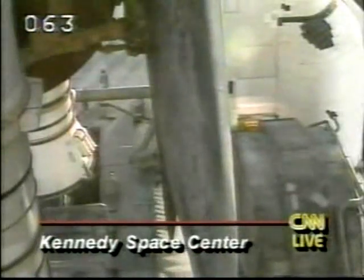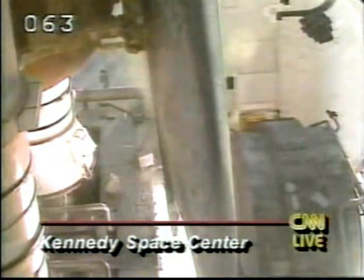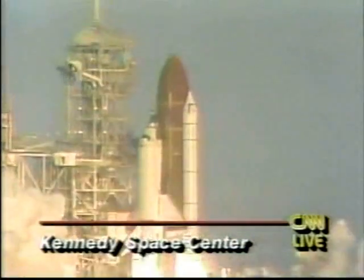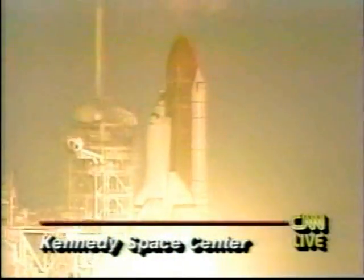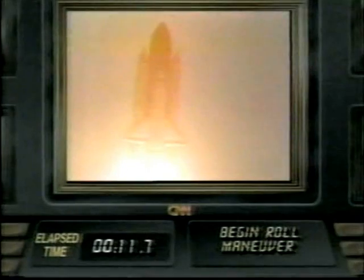We have a go for main engine start. Five, four, three, two, one, zero. Booster ignition and liftoff of Columbia — a new decade of spaceflight begins. From the tower, handover to Houston complete. Roll program initiated. Roger roll, Columbia.